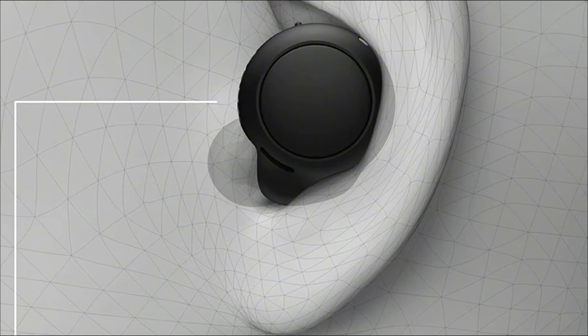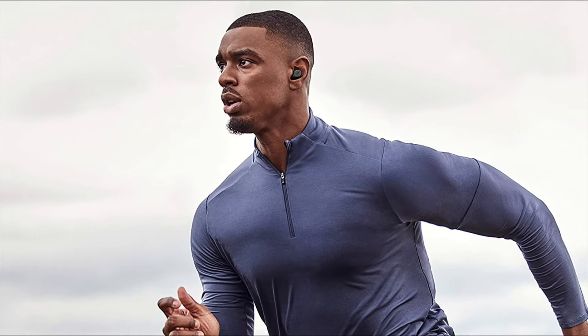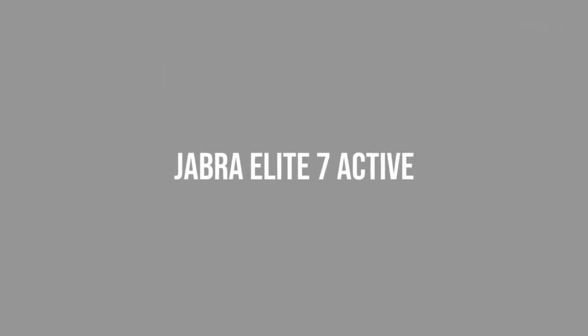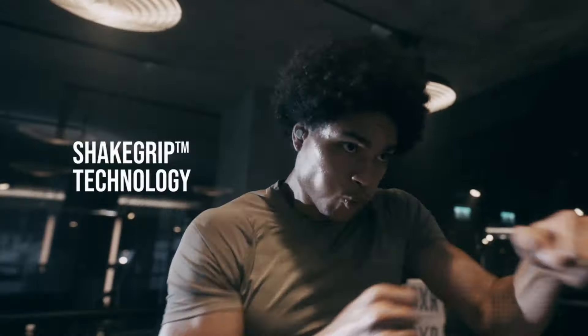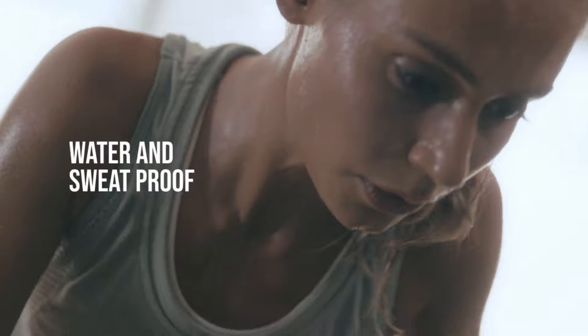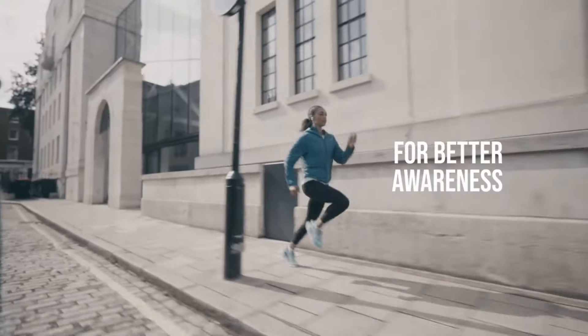Jabra Elite 7 Active in-ear Bluetooth earbuds are at number five on my list. The Jabra Elite 7 Active true wireless earbuds combine active noise suppression and superior audio performance in a waterproof design optimized for workouts. These earbuds offer an extensive range of customizing choices, in addition to tough durability, superb quality, and effective active noise cancellation. These earbuds can endure almost any adventure due to their IP57 dust and water resistance.